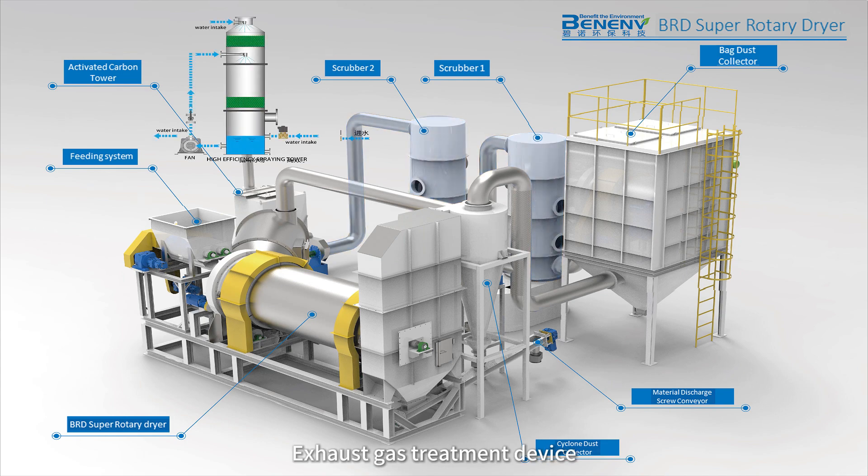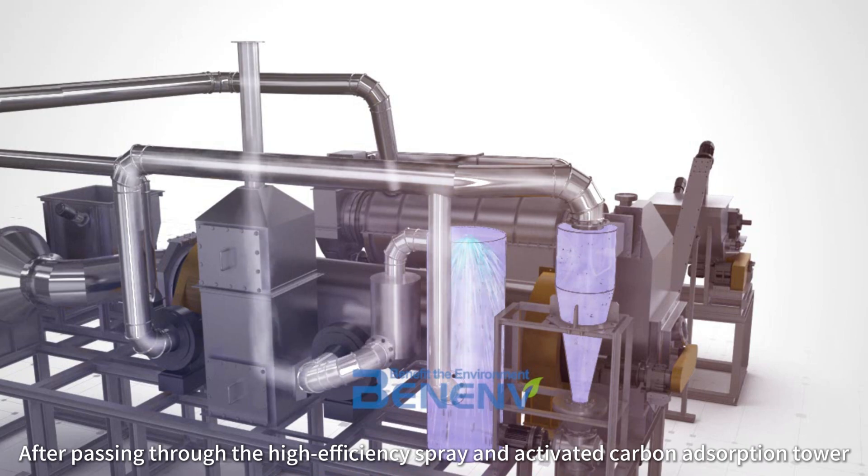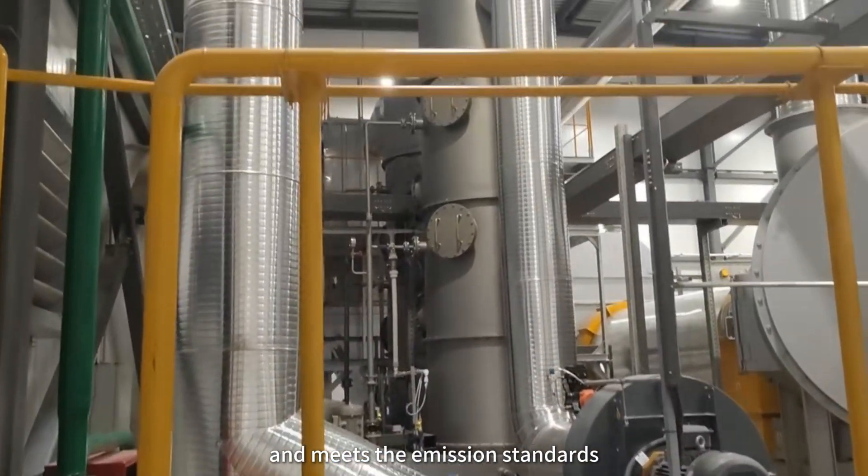Exhaust Gas Treatment Device: After passing through the high-efficiency spray and activated carbon adsorption tower, the exhaust gas meets the national comprehensive emission standards for air pollutants and meets the emission standards.